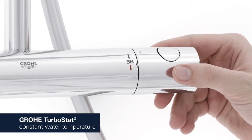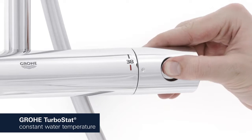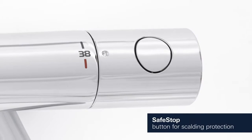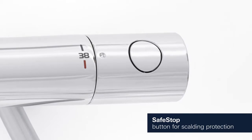The Groa Turbostat technology maintains the desired water temperature reliably throughout your shower. The Safe Stop button is set at 38 degrees Celsius, preventing children from turning the temperature up too high.